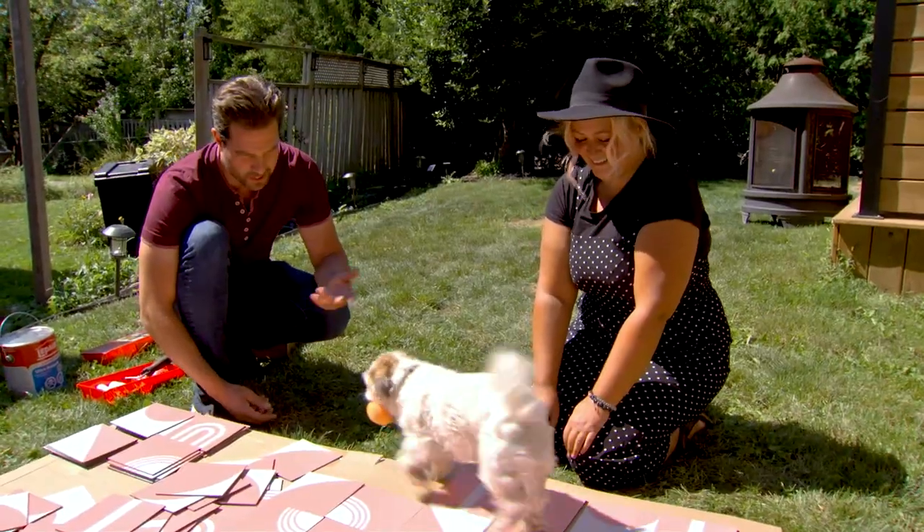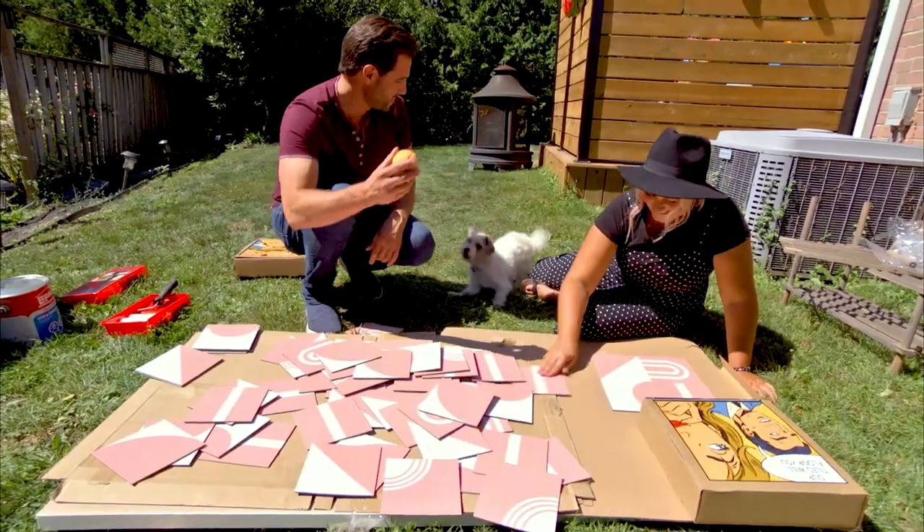Sally, come here. Just walk all over my work. Ready? Okay, bring it in here, Sally. Come on.